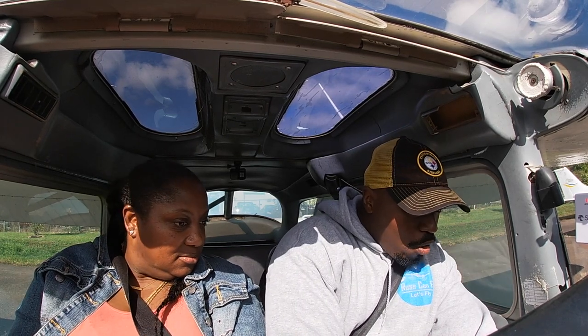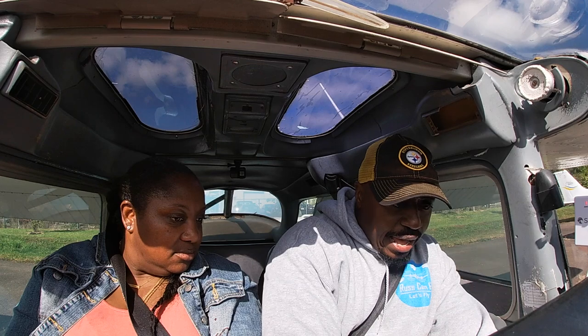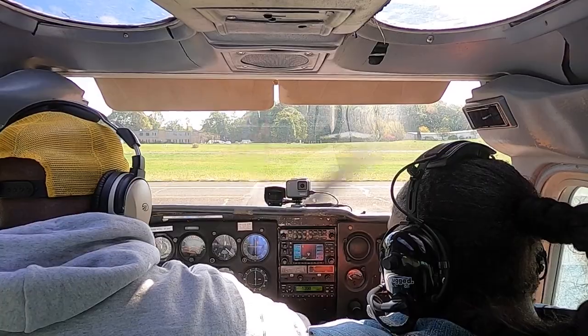Immediately looking for my oil pressure — looks good. Oil temp not too bad. Letting it settle down to a thousand RPM. I can hear you now. Right now I'm leaning the mixture.